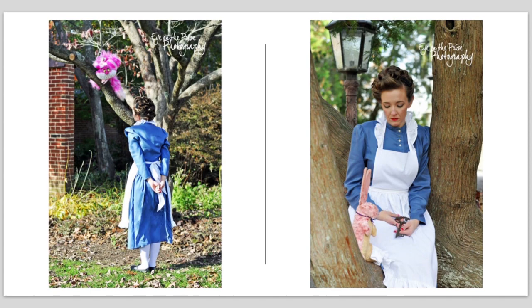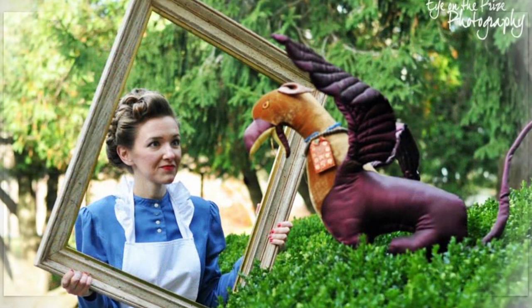Alice defeating the Jabberwocky — the Jabberwocky is not in Disney's version, it is in the original Lewis Carroll version. I won him at an auction for about $10, and as soon as I bought him I thought I could use him in an Alice in Wonderland photo shoot — and that's exactly what I did. The frame is meant to represent the looking glass, with Alice looking through and then defeating the mean old Jabberwocky.